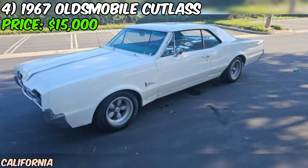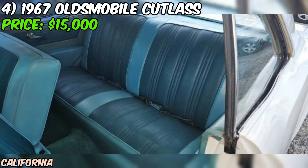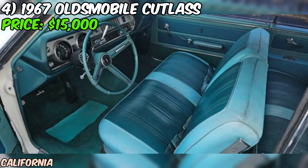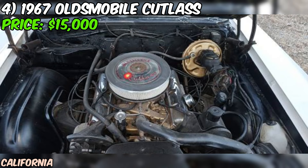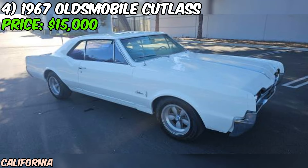We've got a real treat for you: a stunning 1967 Oldsmobile Cutlass that's sure to turn heads wherever it goes. This beauty is currently up for grabs on Craigslist for $15,000. Under the hood, you'll find a powerful Jetfire Rocket V8 engine with 330 cubic inches and 320 horsepower at 5,200 RPM. It also puts out an impressive 360 lb-ft of torque at 3,600 RPM, making it a true powerhouse. And with forged internals, you can trust that this engine is built to last.